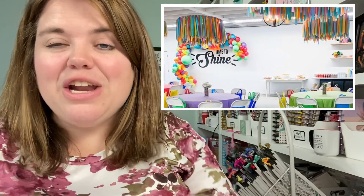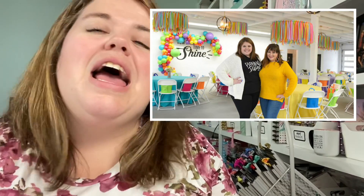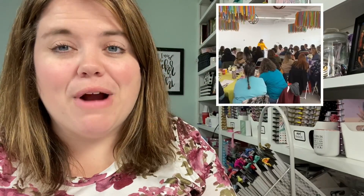I hosted this event with my planner bestie Marielle from Mom and a Girl with Plans, and she is local to Round Rock. We had four sessions at our event. The first session Marielle taught was 'Pretty but Practical Plans' — she was so funny and she showed so many different ways to make your planner pretty but practical. She shared so many different sticker hacks and it was really, really inspiring.